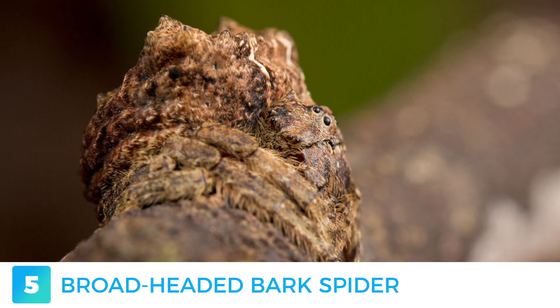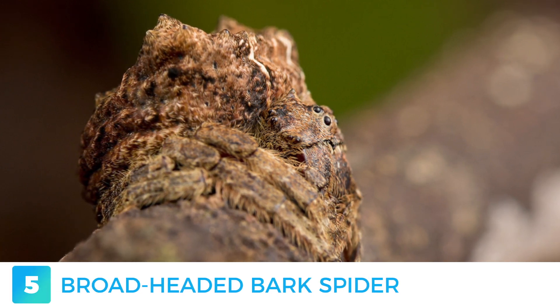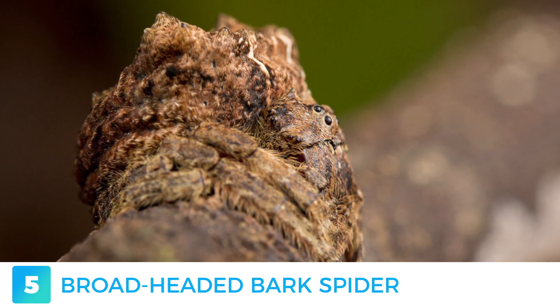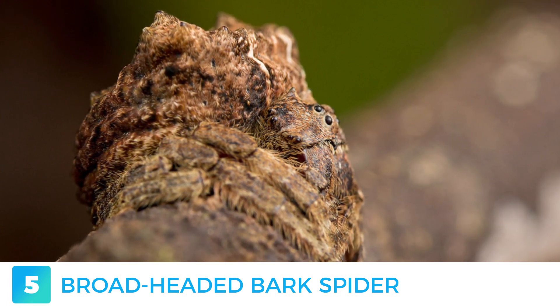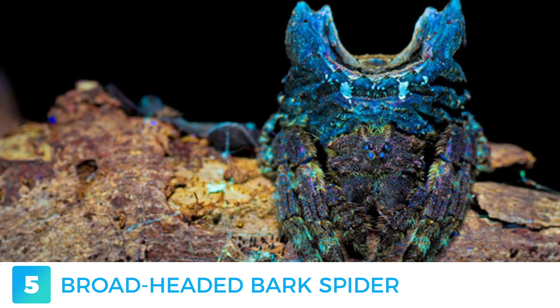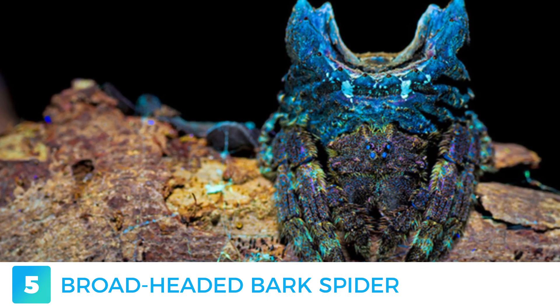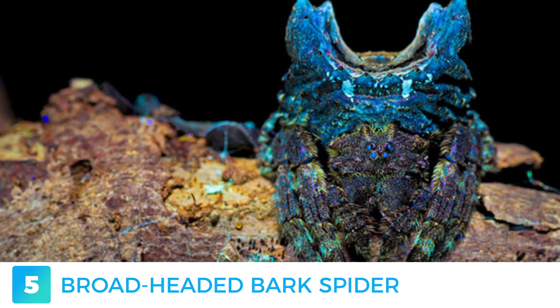Somewhat odd-looking and very difficult to spot when in trees, the bark spider's main defence mechanism is, as you may have guessed, its ability to camouflage perfectly in its surroundings. Its peculiar body shape and texture really make it seem like it may be hosting its own micro-ecosystem. The name naturally comes from its protuberances, which resemble the bark of a tree.